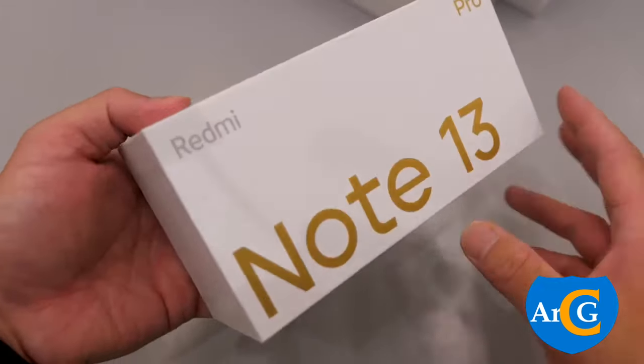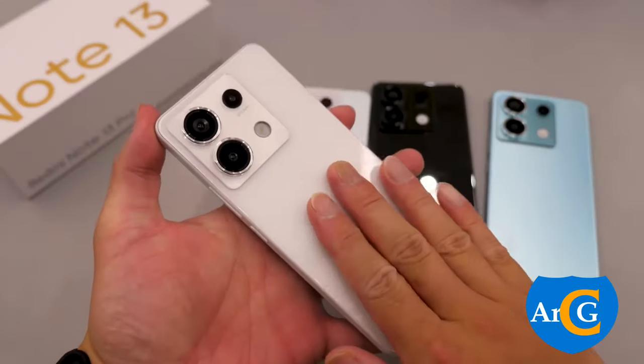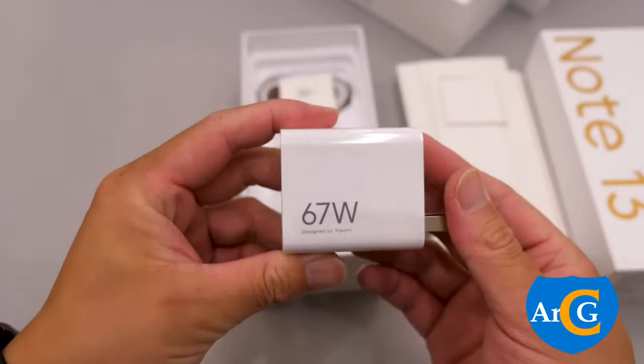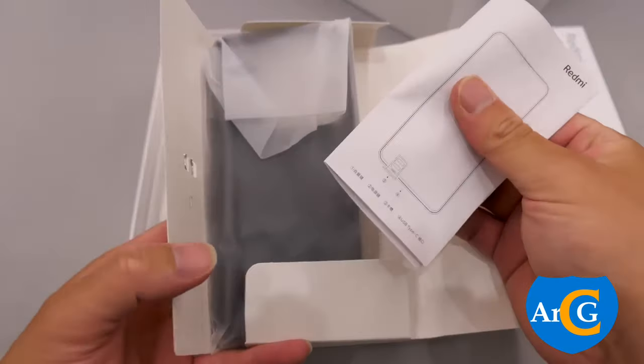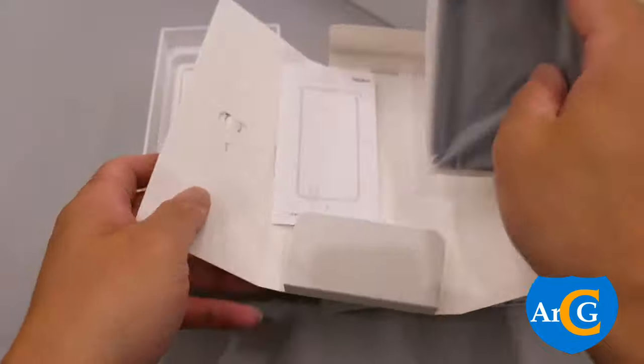Here's what you get in the box: a Redmi Note 13 Pro, a 67W adapter, a USB Type-C cable, a SIM eject tool, a quick start guide and warranty card, and a protective case.